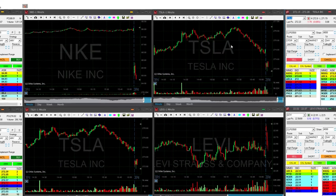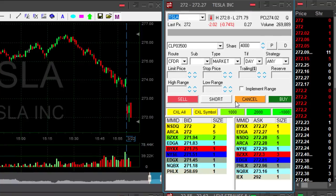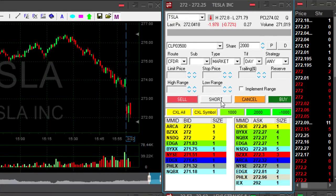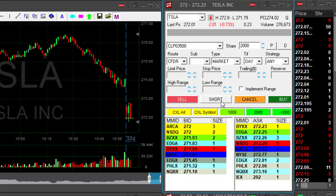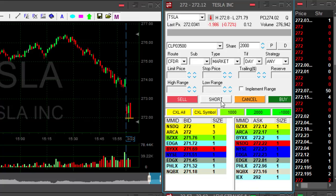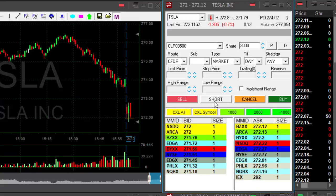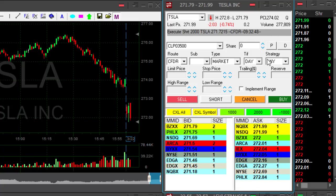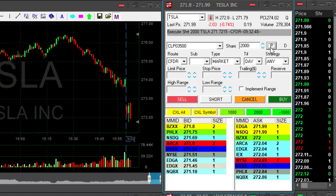I'm going to concentrate right now on Tesla because the stock looks like it really wants to come down. Look at this 272 whole number — I want to short it right under. I'm going to take 2,000 shares once it comes down under 272, and now it just did. I'm short. Short Tesla.